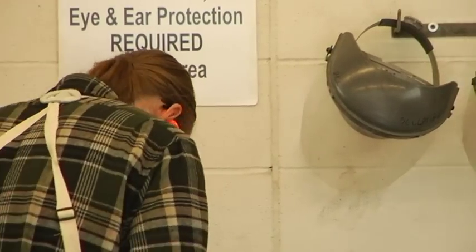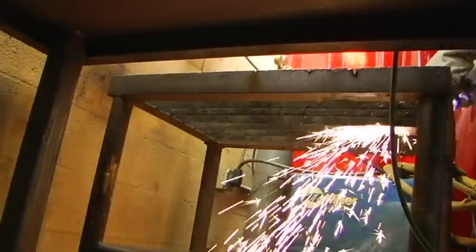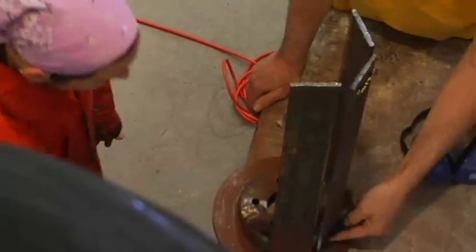We spend a lot of time on safety and a lot of time on practicing with this equipment to build up some skills. And then I sort of open the doors and they just go and make what they want to make.